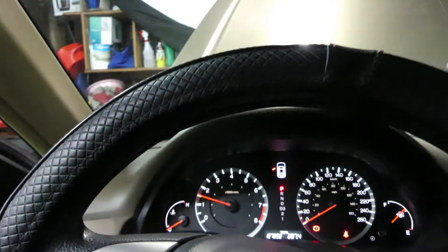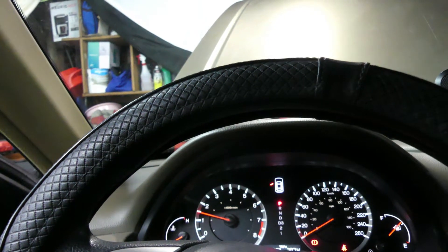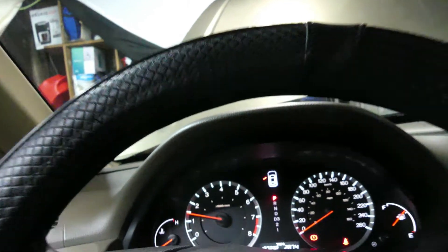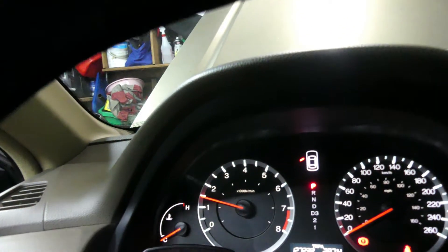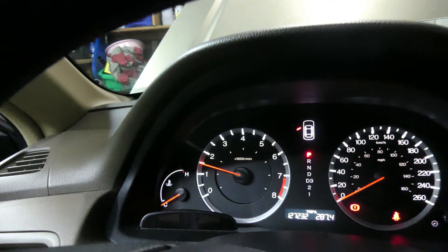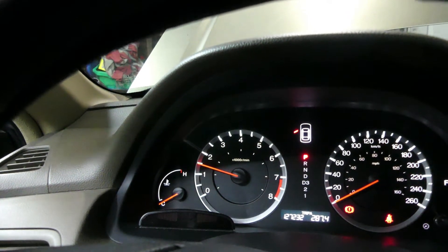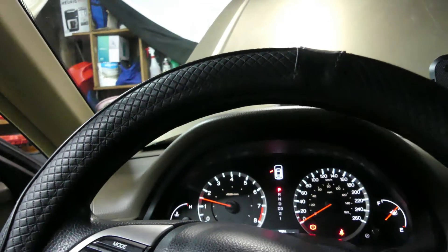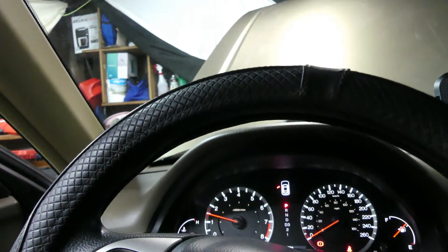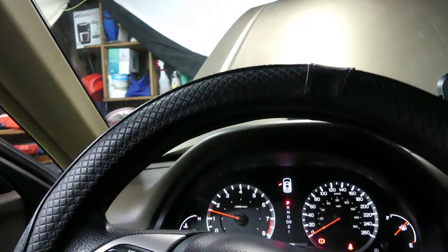Usually the RPM goes very high early in the morning at first start, and then after a while it goes down. But for this one, let's see how long it stays at 1500 RPM. If the high RPM stays for at least five minutes, then there's something wrong — maybe a vacuum leak.